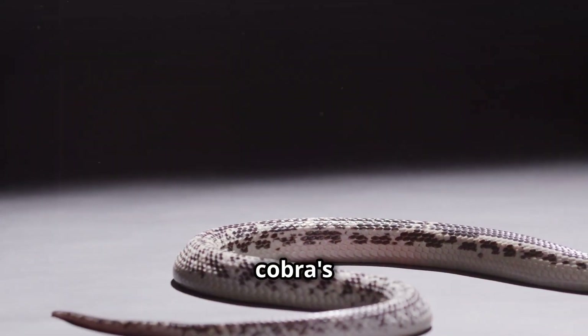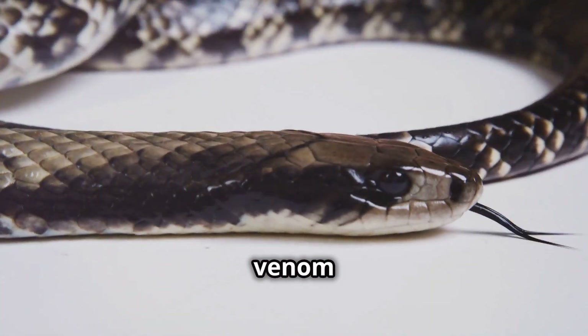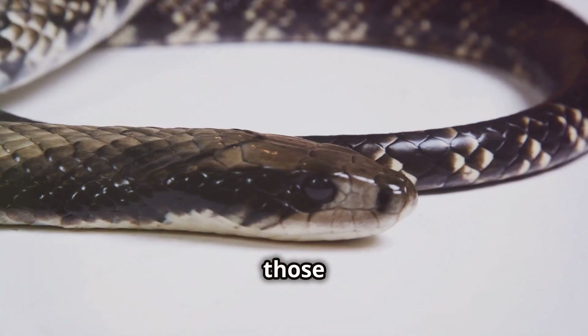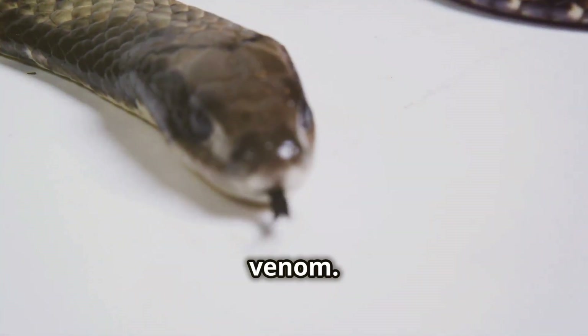The secret to the spitting cobra's defense lies in its specialized anatomy. Their venom glands, larger than those of non-spitting cobras, hold a greater volume of venom.